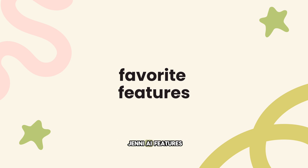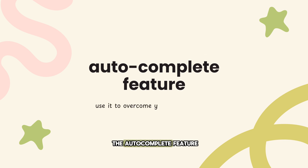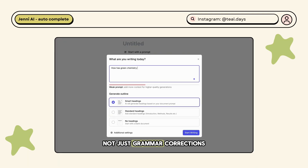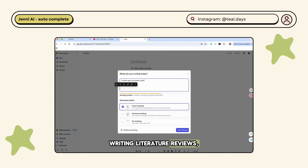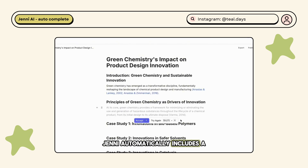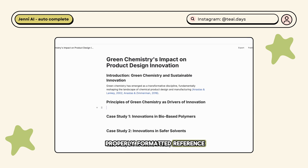Let's start with the autocomplete feature. Jenny's autocomplete suggests full, academically styled sentences in real time as you write — not just grammar corrections but content-level predictions based on your topic. It's especially helpful for students and researchers writing literature reviews, abstracts, or thesis sections, giving you a nudge when you know what you want to say but don't know how to phrase it. Based on your topic, Jenny can also suggest clear, structured headings to guide your paper.